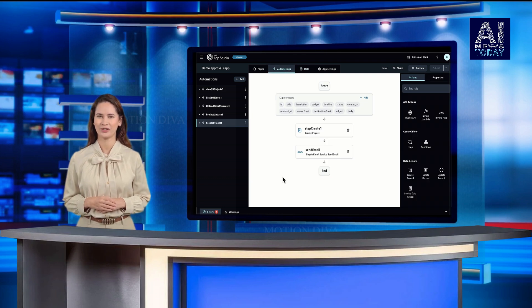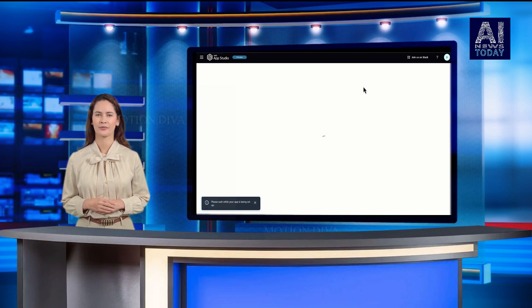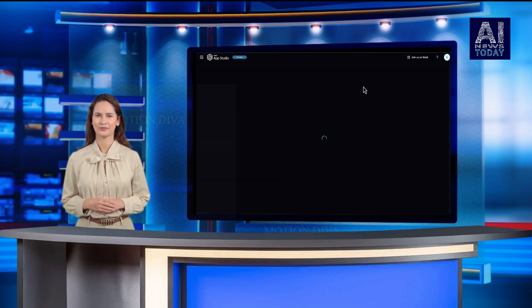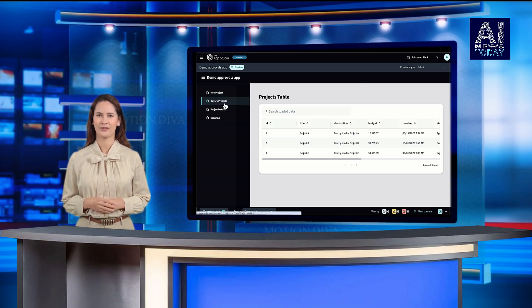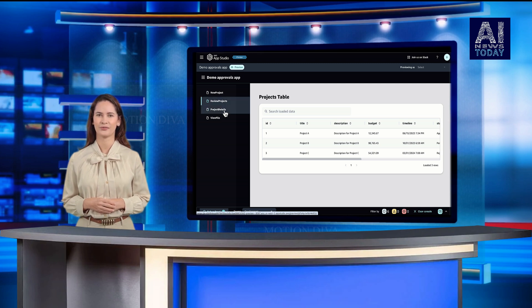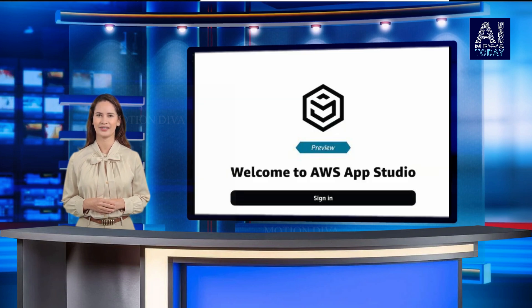Once the application is complete, it goes through a mini DevOps pipeline where it can be tested before going into production. In terms of identity, security and governance, and other requirements any enterprise would have for applications being deployed, the administrator can link to existing systems when setting up the AppStudio. When it gets deployed, AWS handles all of that on the back-end for the customer, based on the information entered by the admin.